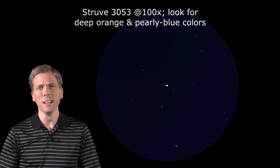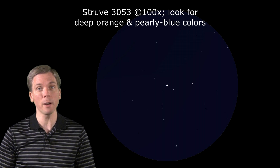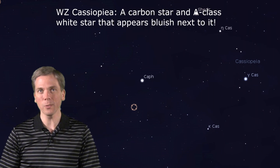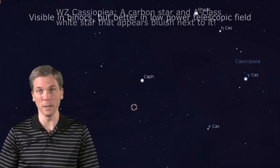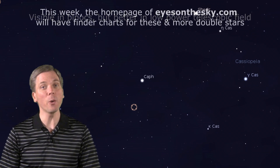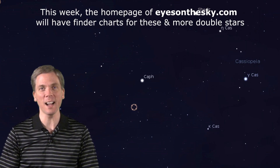Worth seeking out in this somewhat off the beaten path location. Again, like our Sun, it has a G-class primary and is similar in mass, while the A-class secondary is rather small but much hotter at 9,000 Kelvin. You should see a lovely contrast between these two stars, though actual color perceptions of them vary by observer. Looking for more colorful doubles in Cassiopeia? How about binoculars-visible WZ Cassiopeiae, found less than 2 degrees away from CAF? Find charts and more info on finding these and more double stars in Cassiopeia at the homepage of EyesOnTheSky.com this week.